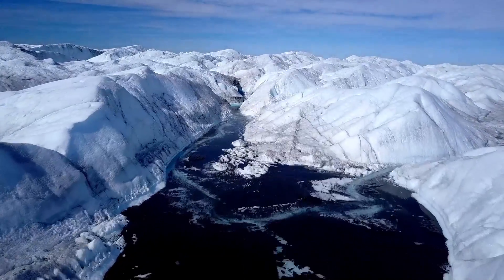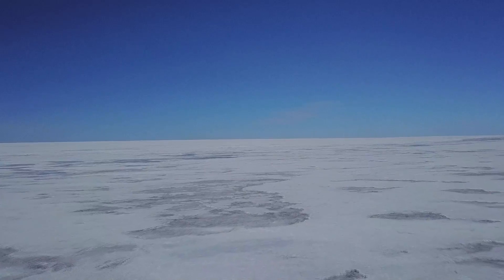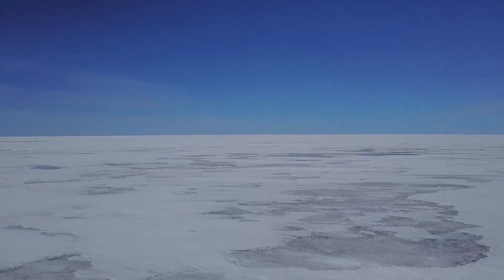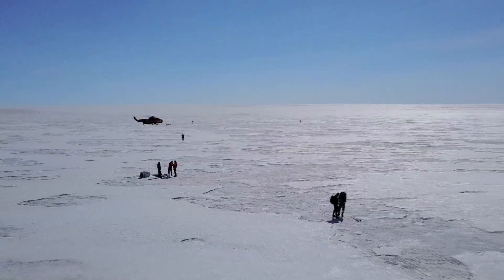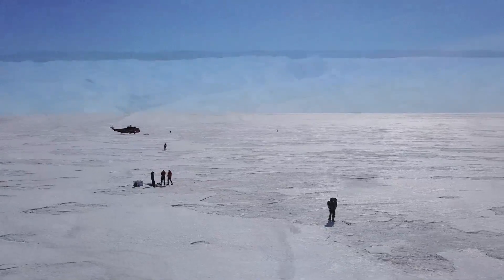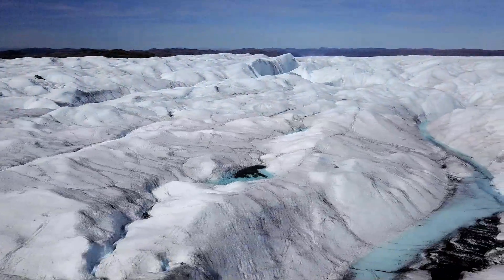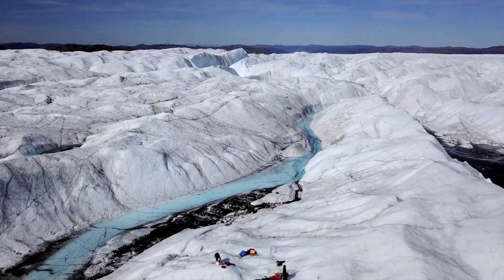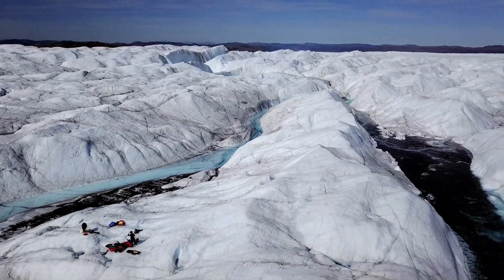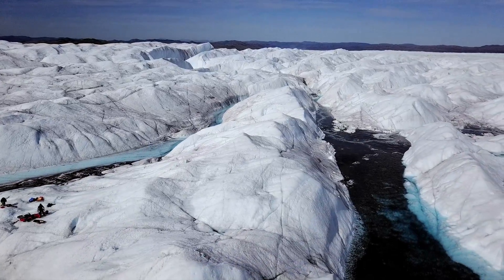Many kilometers further up on the ice, the sheet flattens out into a vast, white immensity. Nearer the sheet's boundary, the movement of ice and the action of meltwater makes for a rugged, treacherous moonscape.